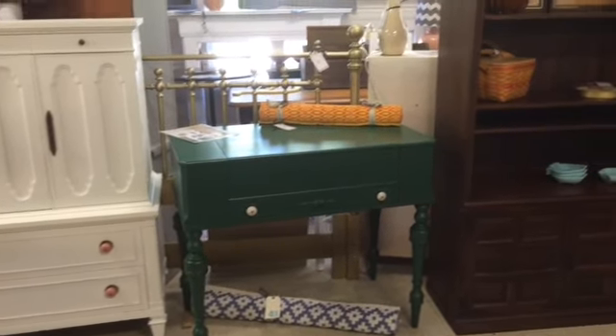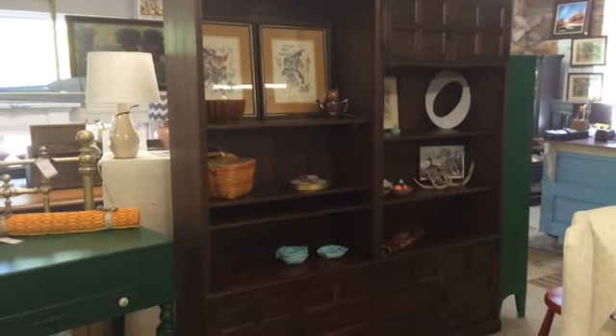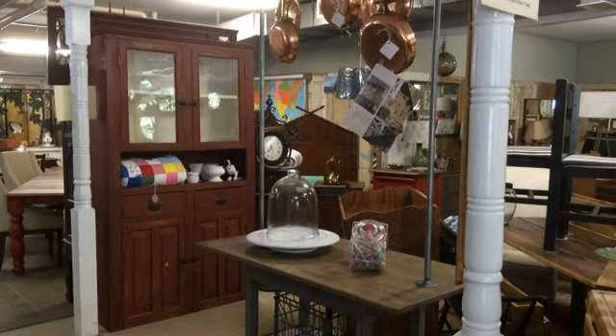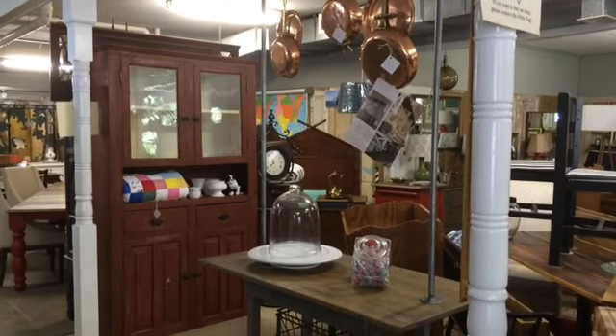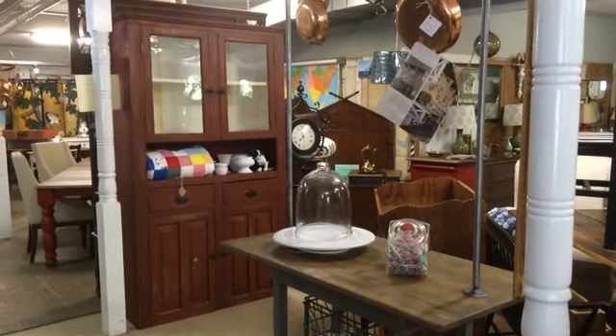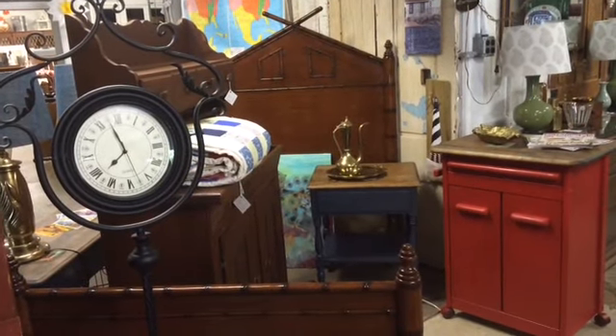An antique spinet desk done in that beautiful emerald green, next to a pair of natural wood tone bookcases. Jenny has made another petite kitchen island with a pot rack on top, giving a little bit of an industrial feel, and behind it is an antique primitive glass front cupboard.